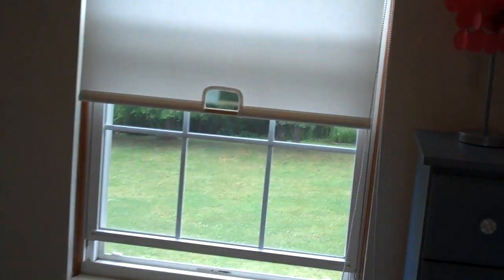Our third and final secondary bedroom once again has a full-size bed in here. There's a view of the wooded backyard and a double door closet behind the door here.